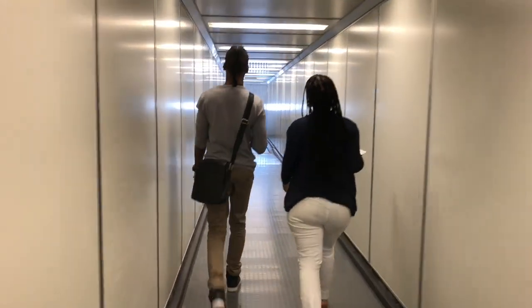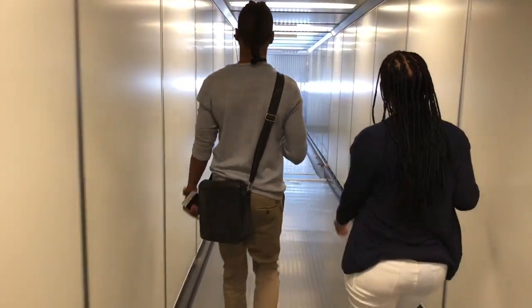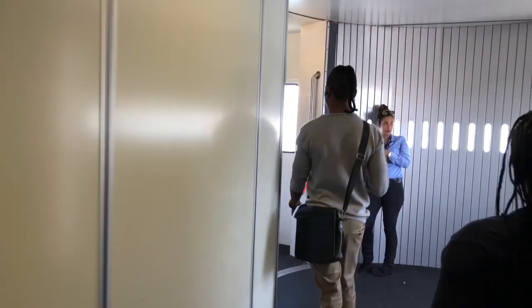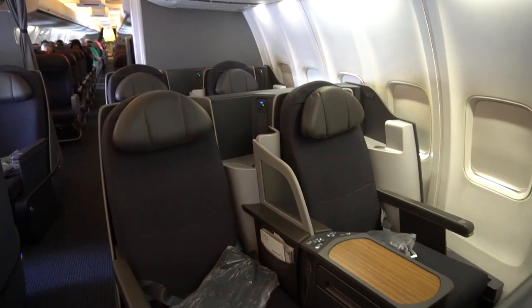Actually, the boarding process didn't work as smoothly as it looks here. When I tried to get into the plane the first time, I had to follow a gentleman into a room where a uniformed officer performed another security check of all my baggage. While everything was handled very professionally and respectfully, the story had some implications for me because I boarded the plane as the last passenger. More on that later.